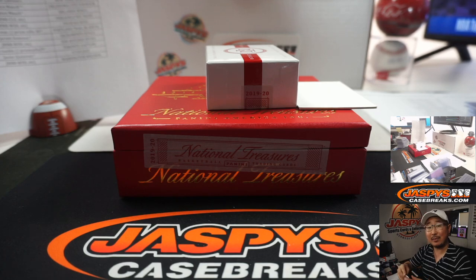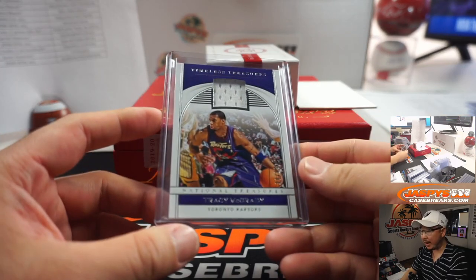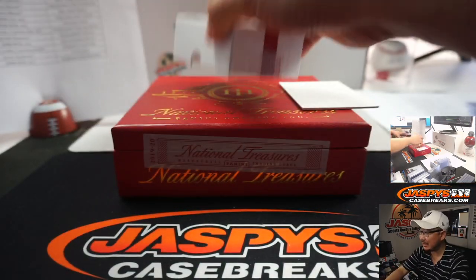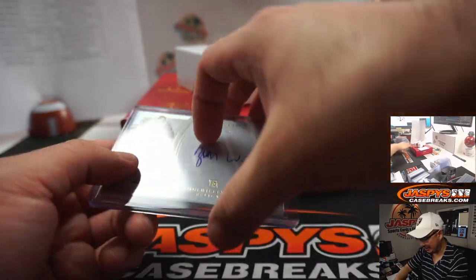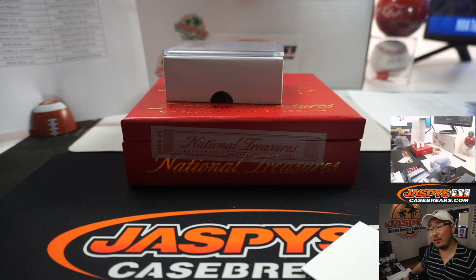And there you go, everyone — what a great break. Four box pick your team four in the books. A lot of great RPAs, and of course the one-of-one Zion Williamson for the Pelicans. Pretty strong stuff. Thanks everyone, thanks for watching, thanks for breaking with us. I'm Joe — I'll see you next time for more. Bye-bye.